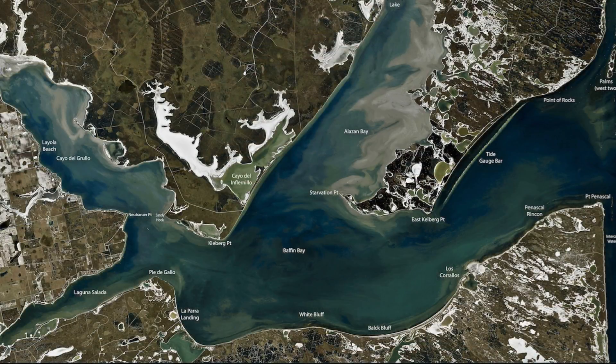Down here on the south shore of Baffin between Black Bluff and White Bluff, we've been getting some good trout, good box fish, even a few big girls mixed in. I've been drifting a lot when I've got big charters. If I've just got a couple of people, I can get up tight to the shoreline and work it with some lures, or get out and wade fish down this shoreline. We've been catching some nice trout up to about 25 inches.